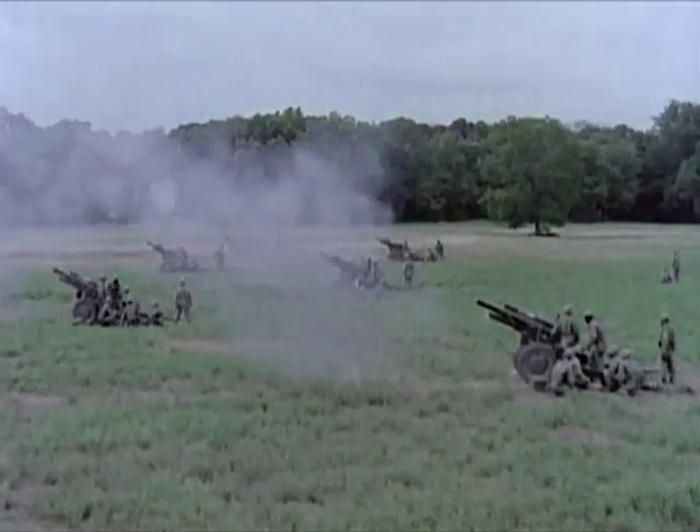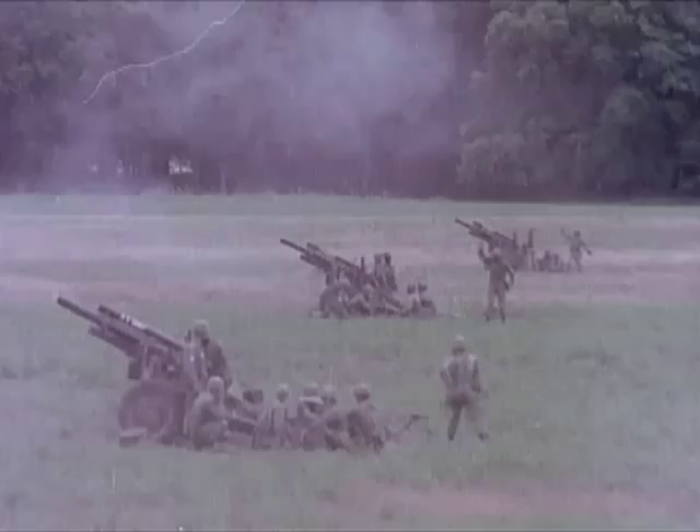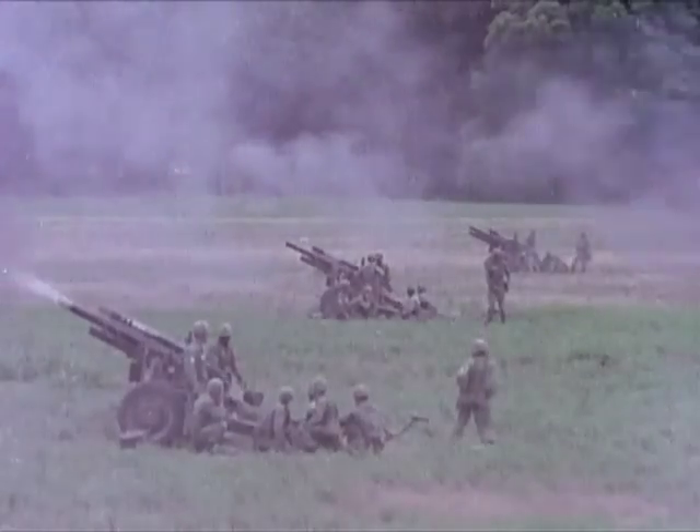There are three batteries of six towed 105mm Howitzers in each battalion, and three battalions in the Infantry Division artillery.